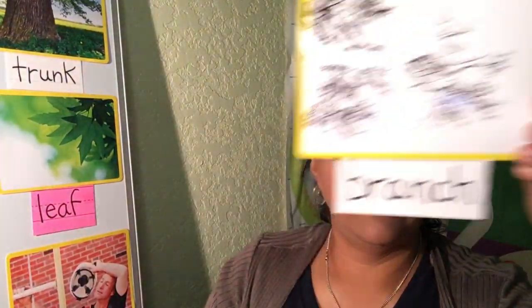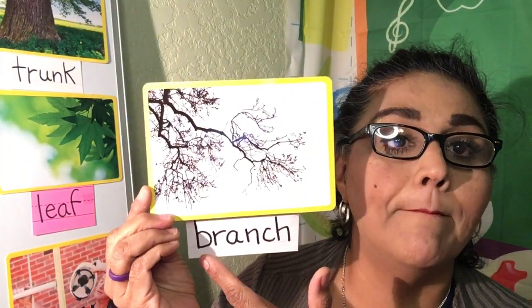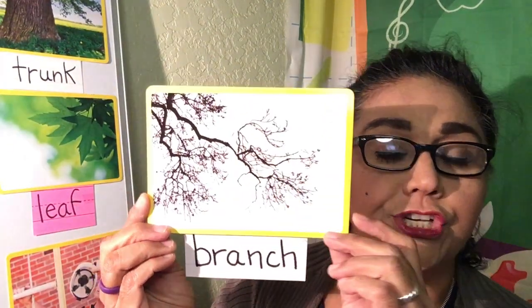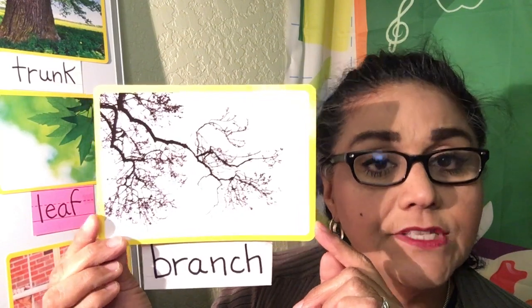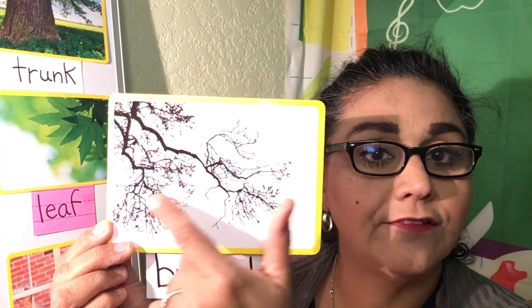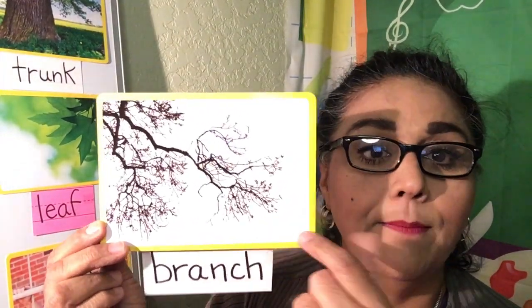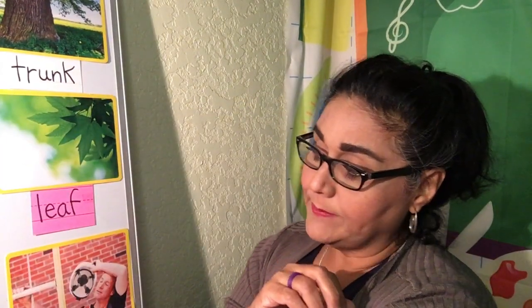And then we have branch. B-b-b-branch. The branches in the trees do not have leaves, or the branches have little pecans that fall and then we pick them up and have them for snack. The branches of the tree. So we're probably going to be talking about branches when we start talking about the jungle.